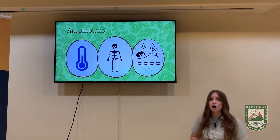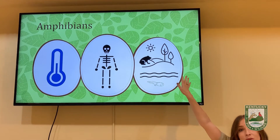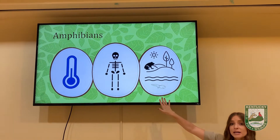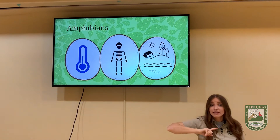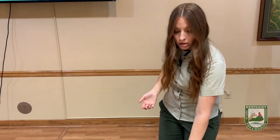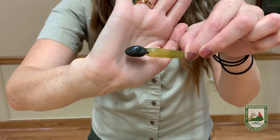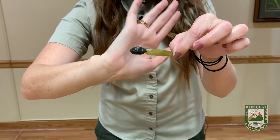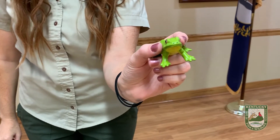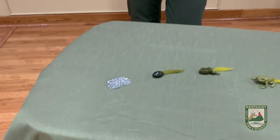Another thing amphibians have in common is that they live in both the water and the land. When amphibians are young, they have gills and live in the water, but as adults they have lungs and can breathe air. Have any of you guys ever seen a tadpole before? Here we have what a tadpole looks like — they have gills and live in the water, but they grow up to be frogs, which have lungs and can breathe air. Here we have the life cycle of a frog.